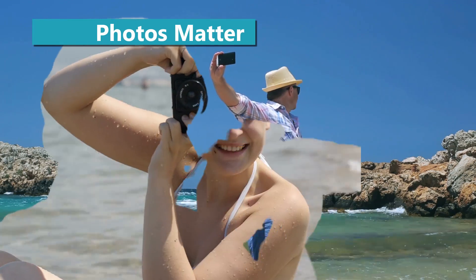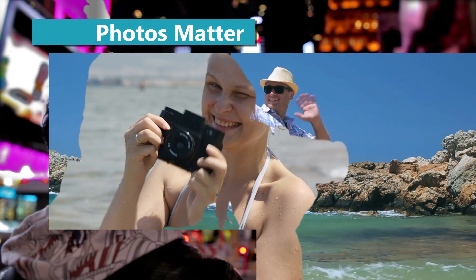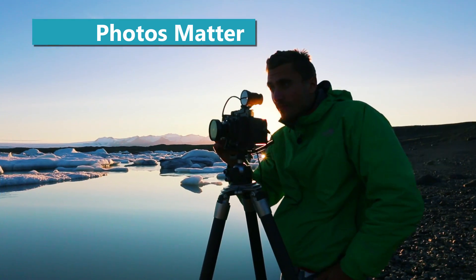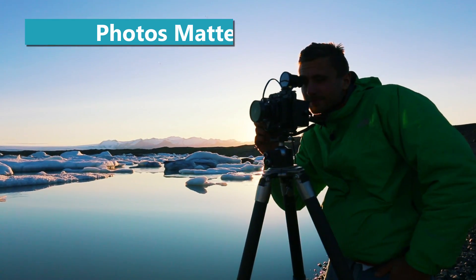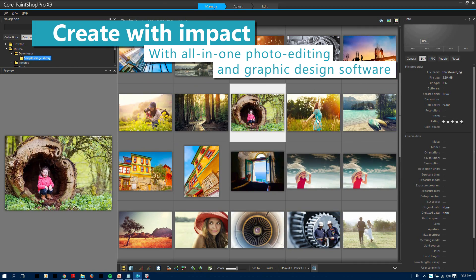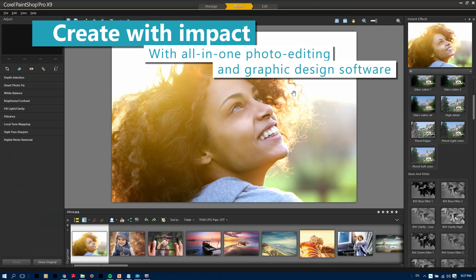Photos matter today more than ever. Unlock the power of the image with Corel PaintShop Pro X9 — easier, faster, more creative than ever photo editing software. Corel PaintShop Pro X9 is your subscription-free choice to harness the power of the image.